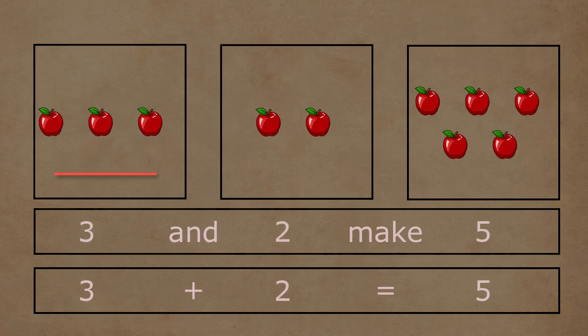In the first box, there are one, two, and three apples. In the second box, there are one and two apples. Three and two apples together make a total of one, two, three, four, and five apples. So three plus two is equal to five.